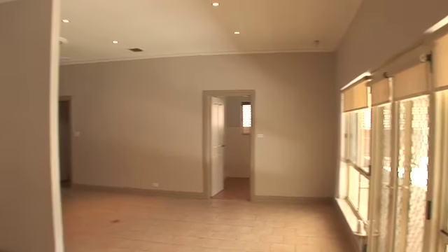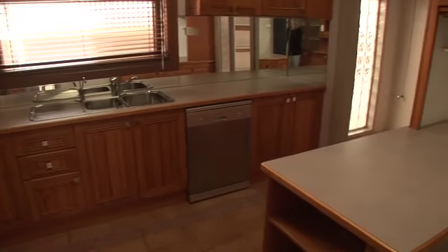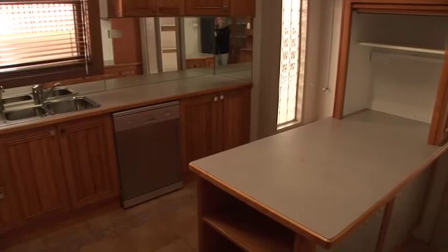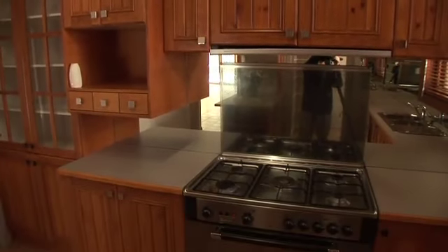Two spacious living areas with open plan living and meals area plus a private lounge room. The lovely timber kitchen has stainless steel free-standing oven, dishwasher, large walk-in pantry plus an impressive mirrored splash back that is sure to command your attention.